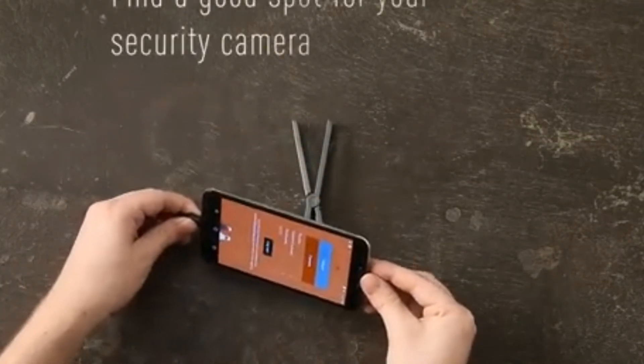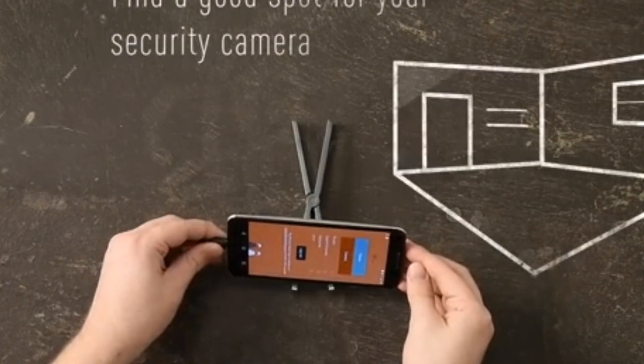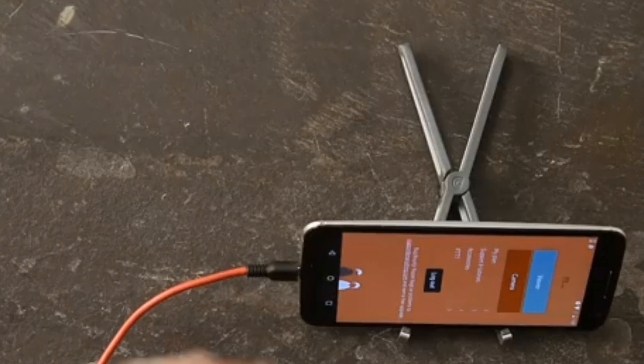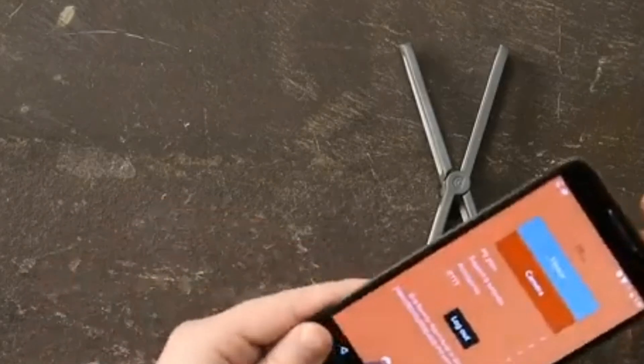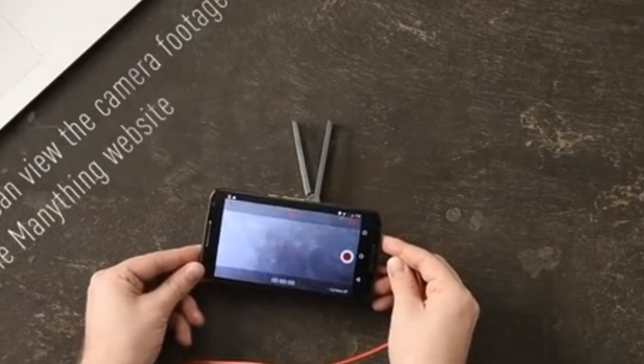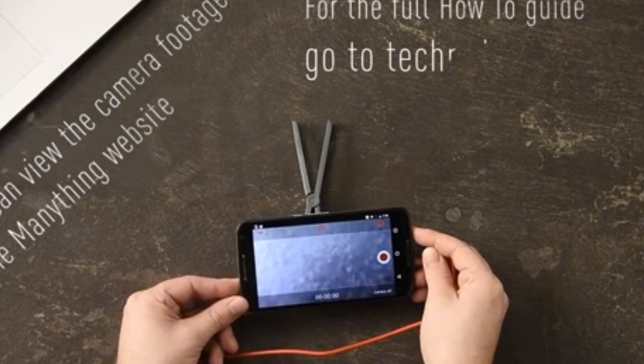This not only saves you the cost of purchasing a new security system, but also reduces electronic waste. It's a smart, sustainable, and secure way to keep an eye on your home, loved ones, and valuable possessions, giving you peace of mind wherever you are.